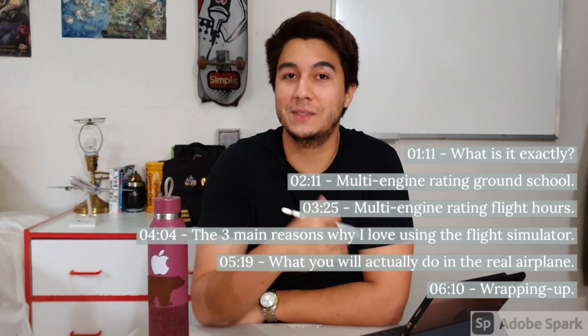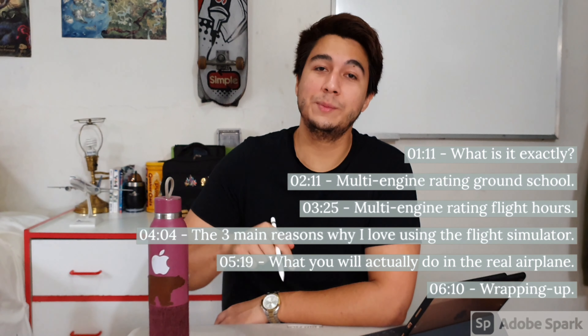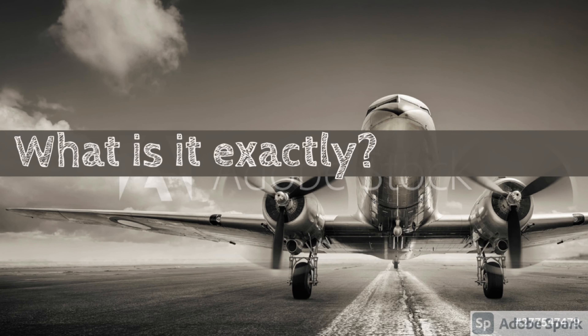As always, this video is going to be divided in different sections, so here on the screen you will have the timestamps for each specific section, and also you will find the timestamps linked in the description down below, and also in a pinned comment down below. So if you're in a hurry or you just want to know about one specific thing about this video, please feel free to jump to the timestamp that you're interested in, but if you want to see the whole video I appreciate it quite a lot.